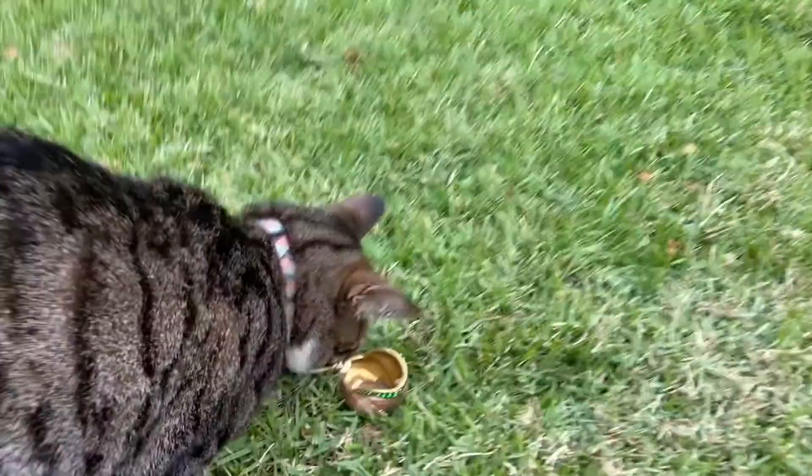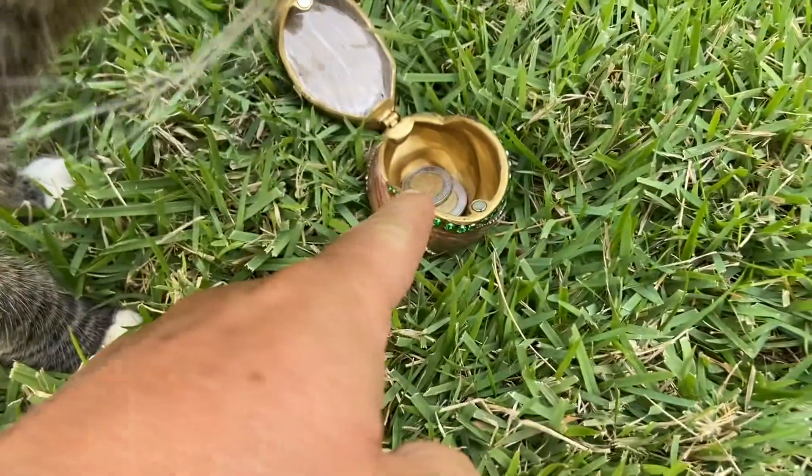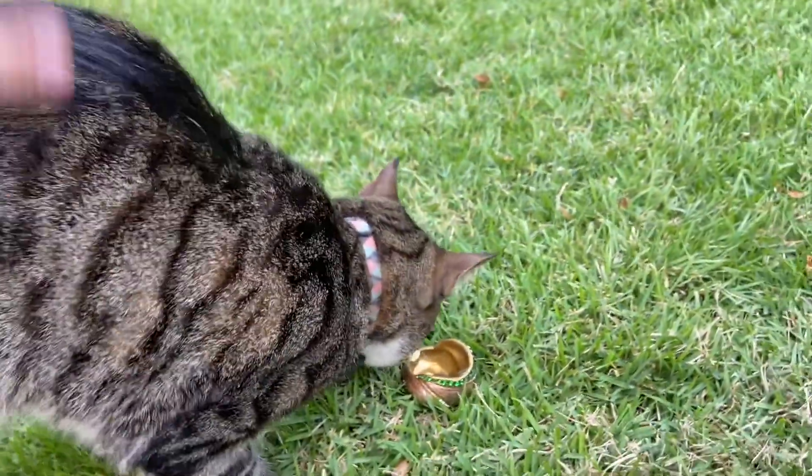Dude, hey, you found the money! Oh, you get to keep the money. Well done, Indo. Well done.